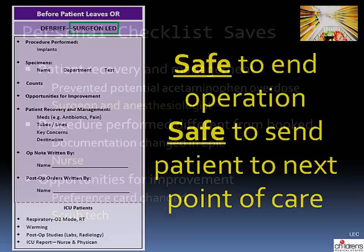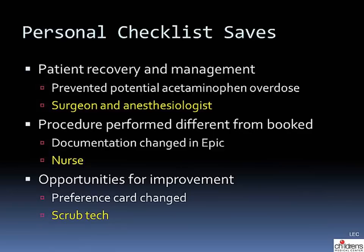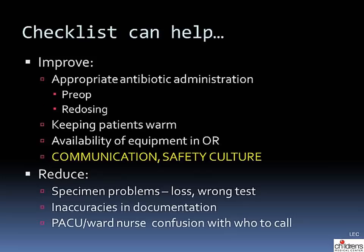On a personal note, I've had several checklist saves, including preventing a potential acetaminophen overdose at the end of a case. We've also corrected documentation by stating the procedure performed at the end of the case when it differed from what was booked, allowing the nurse to update EPIC to match the operative note. Under opportunities for improvement, equipment that had not been on the card previously and caused delays was added by the scrub tech and submitted so it would be available at the start of future cases.